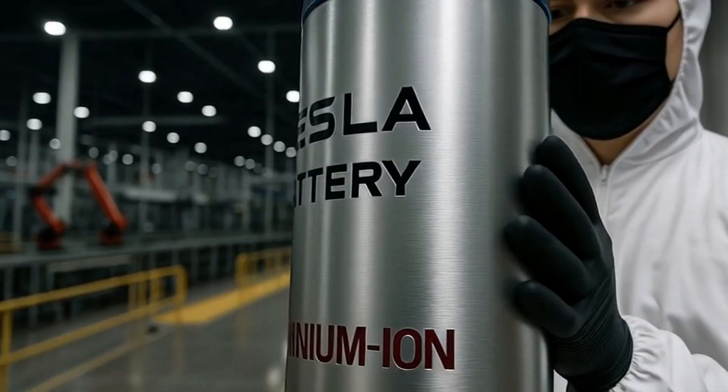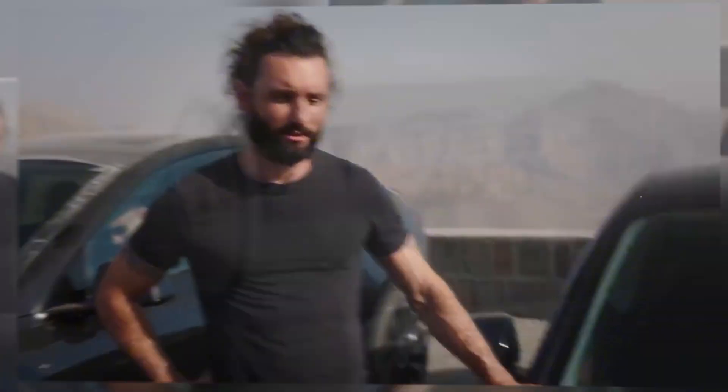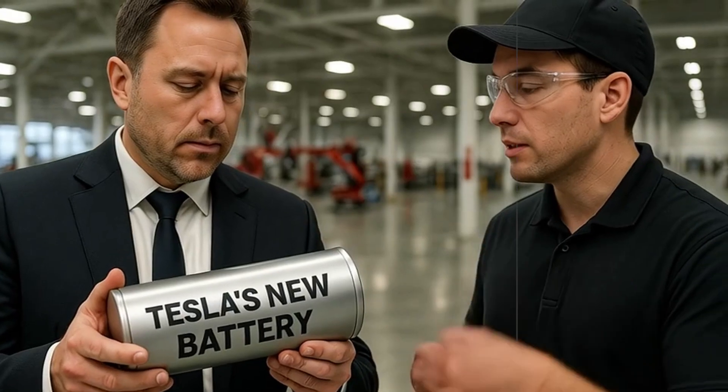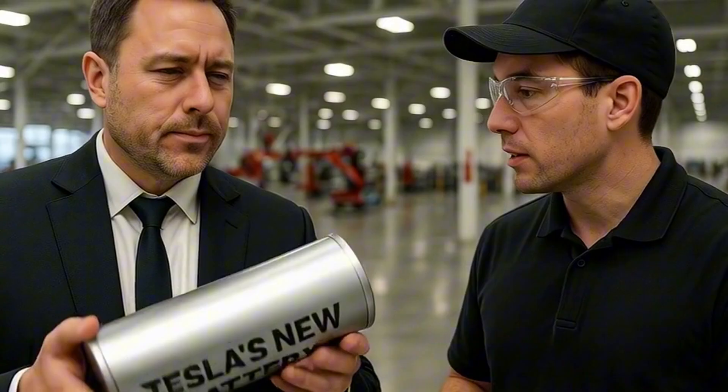where the combination of a new low-waste lithium refining process and the application of state-of-the-art dry electrodes is creating a production line that looks more like a chip factory than an automotive plant.